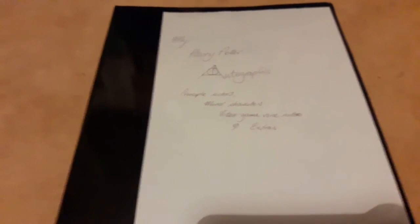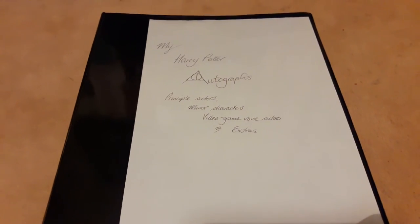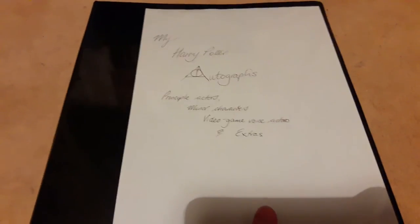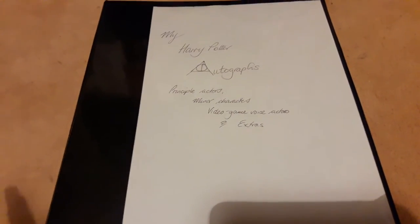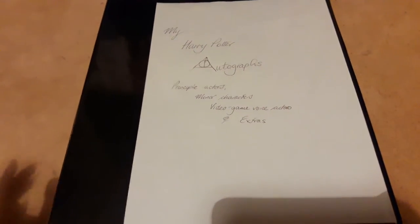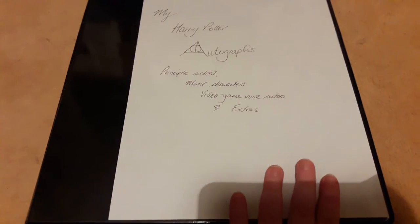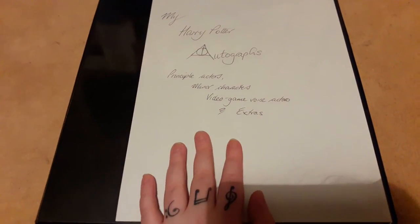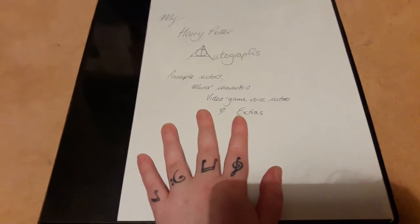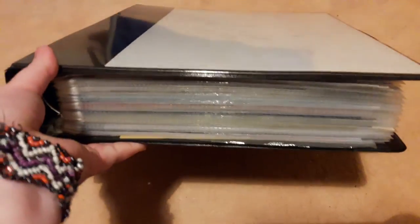Today I'm showing you my updated Harry Potter autographs folder. If you've been a long-term subscriber you've probably seen most of these before, but I've updated and re-sectioned my folder to make it a bit nicer. I do have more Harry Potter autographs, but I'm just showing you this folder today — it's quite big.